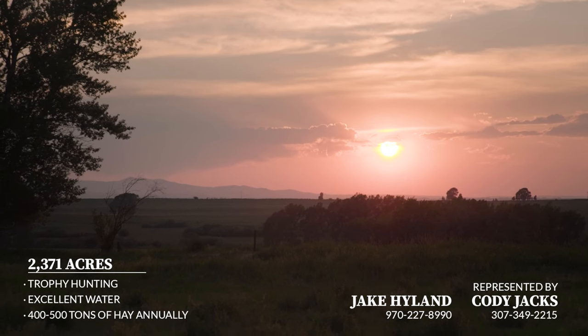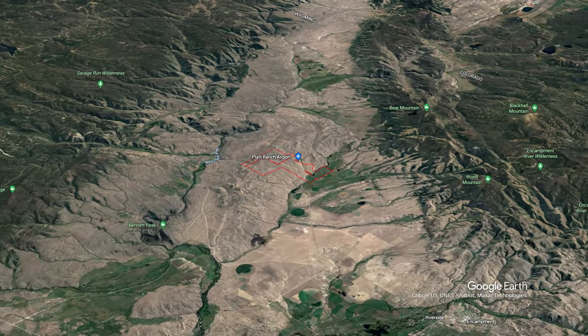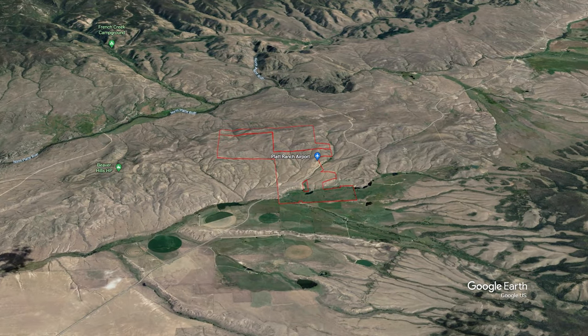Welcome to the 3R Ranch, located south of Encampment, Wyoming, off Highway 230, which offers tremendous year-round access. This property is a rare find.